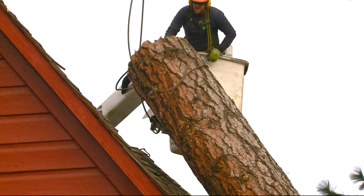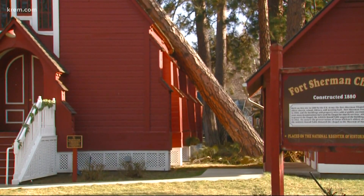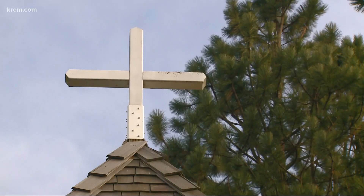While the roots of that ponderosa pine do not run very deep, the history of the chapel it's leaning on does. It was built 140 years ago by the U.S. Army, and it is still used today for meetings, weddings, and tours.